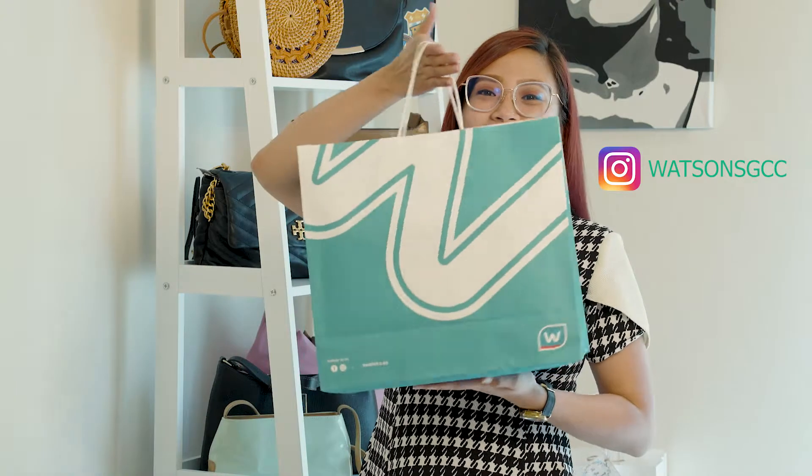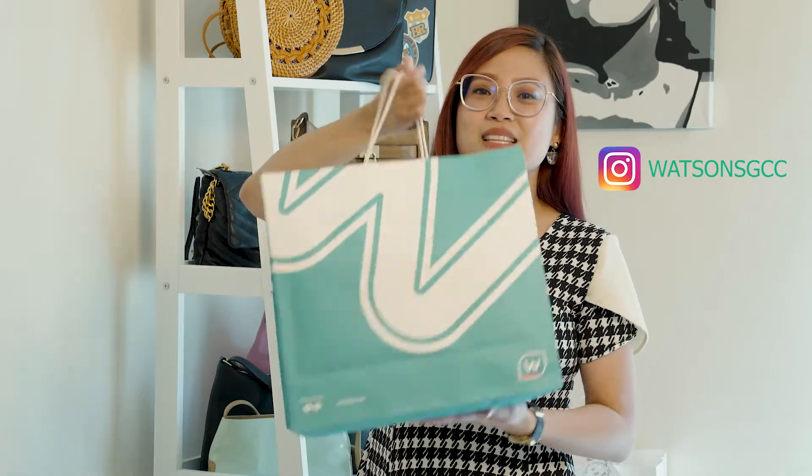So if you are familiar with Watsons, we have Watsons in the Philippines and we also have Watsons in Dubai, or Watsons GCC. They were generous enough to send me something and I think it's a bit heavy. With no further ado, I want to share what's inside — this is another unboxing moment for me.